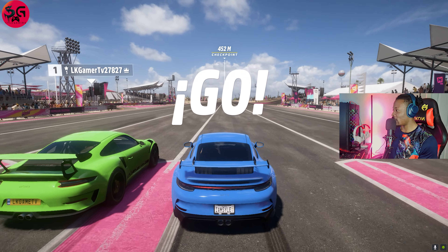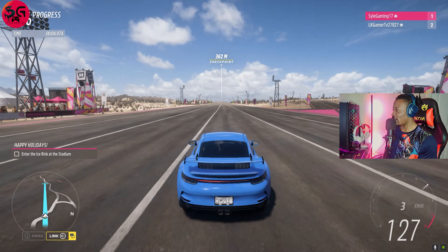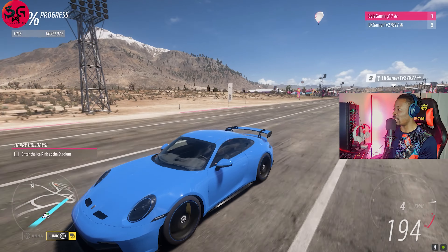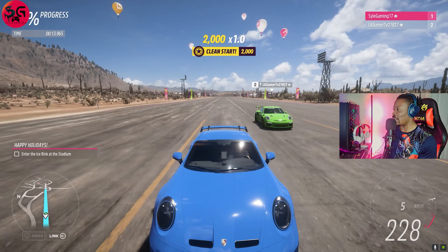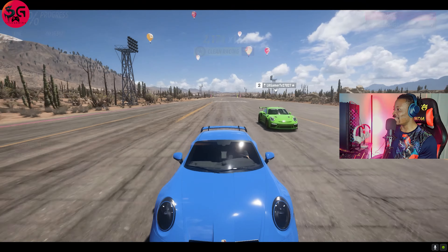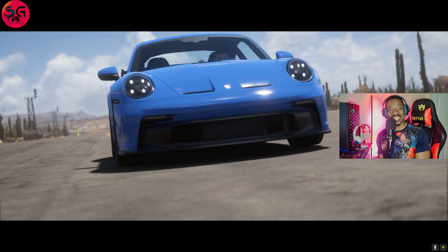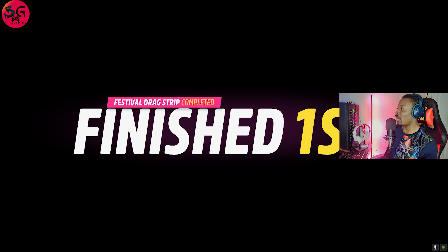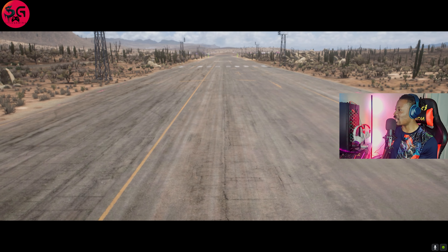Hello everyone, welcome to the channel, thanks for tuning in. Today we're having another online drag race with a very good friend of mine, LK Gamer TV. We're testing the Porsche 911 GT3 — I've got the 2021 model and he's got the older 2019 model. This one comes with 375 kilowatts of power, 470 Newton meters of torque, and it's all-wheel drive. Let's see how much faster the newer model is compared to the 2019.